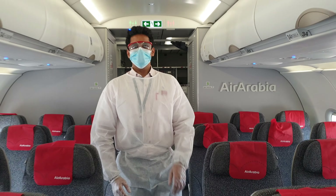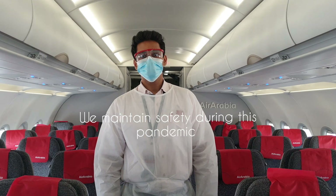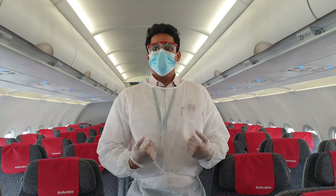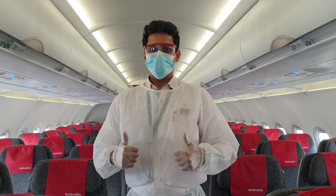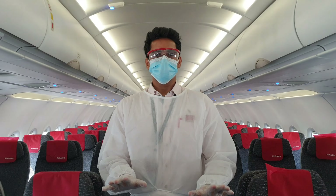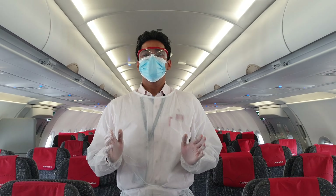So guys, at Air Arabia we take all the precautions for passengers' and crew safety, keeping the COVID-19 pandemic in mind. We wear masks and gloves, and we hope everyone reaches their home safely and happily — that's all we want.